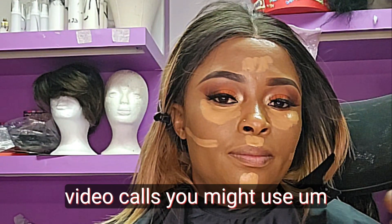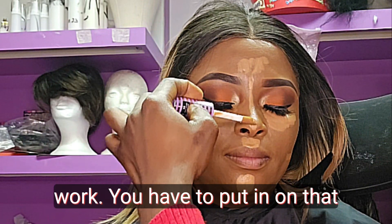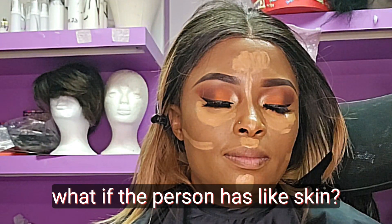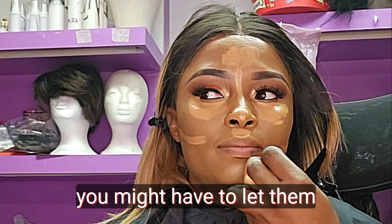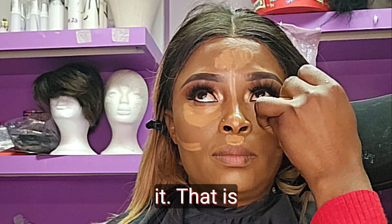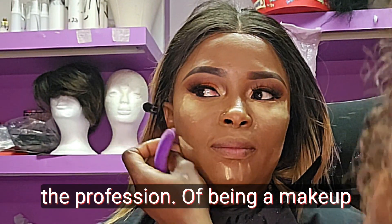During a video call, you can at least see the person, though clients might use filters and you won't know the exact amount of work required. For example, what if the person has a lot of dark spots to cover? Or a skin condition that requires them to consult a doctor before any product is applied? These are critical points you really need to consider before working as a makeup artist.